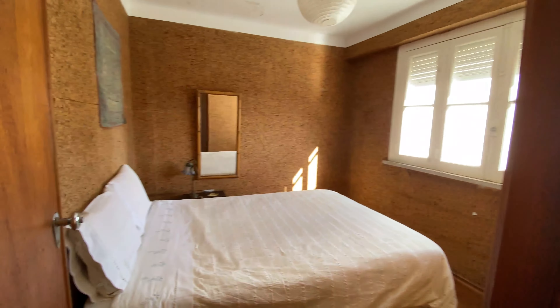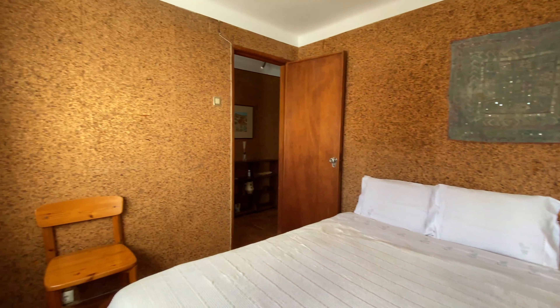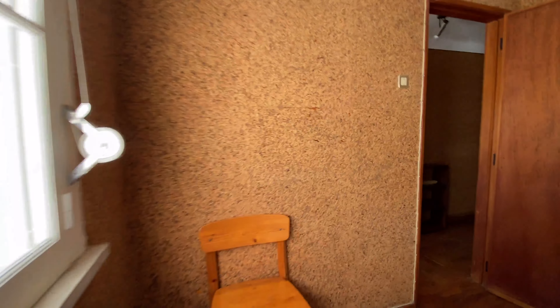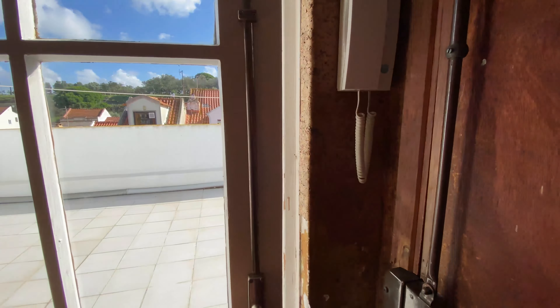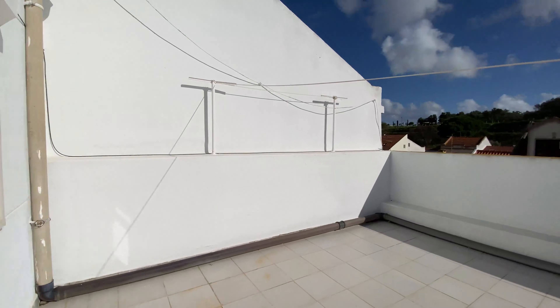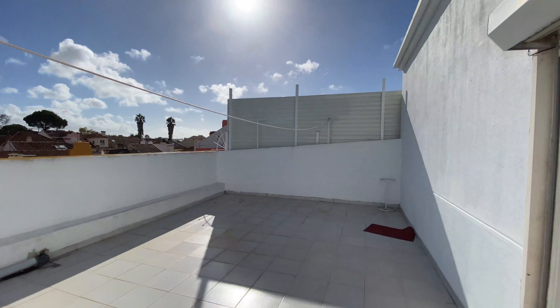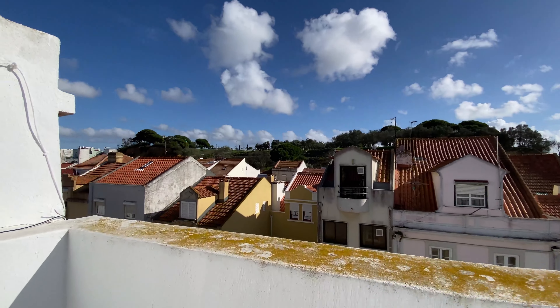Now we have another bedroom here, this time with a double bed. There's a chair, a mirror, and a lamp. Finally, we have the patio on the side — great for some sunbathing or yoga in the morning. And the view — you can see the Seychelles area right there.